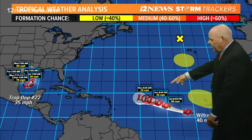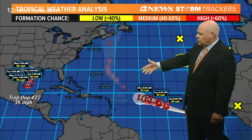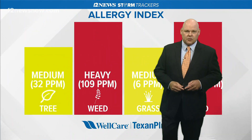Out in the tropics, we have Wilfred, which looks like it's going to be falling apart. We still have Teddy out there — a very strong hurricane — which should stay away from the U.S. And then we have more storms out towards the eastern part of the Atlantic that I don't think we're going to have to worry about at this point.